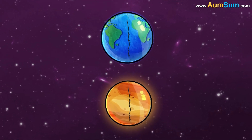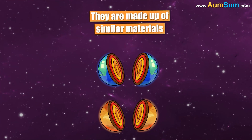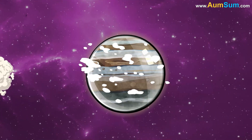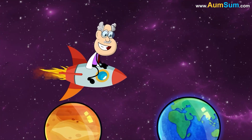Thirdly, Venus and Earth have a very similar composition, that is, they are made up of similar materials. Lastly, during the formation of the solar system, Venus and Earth formed close to each other and are now neighboring planets.